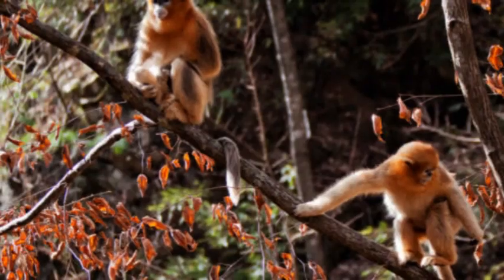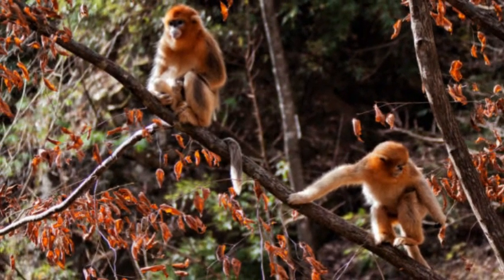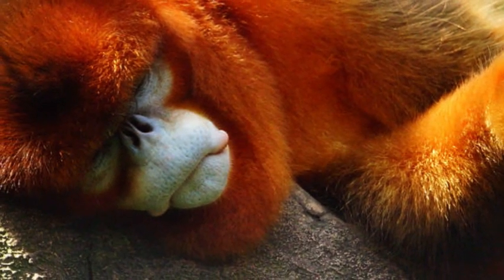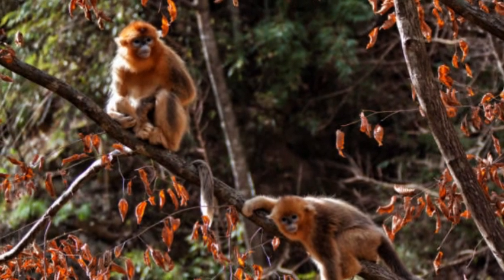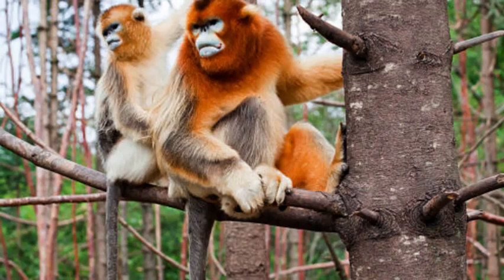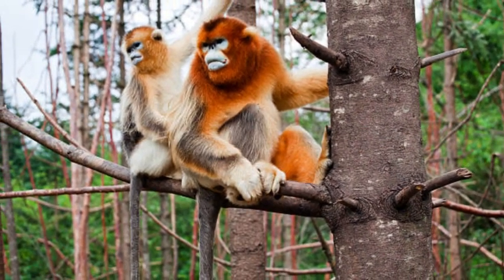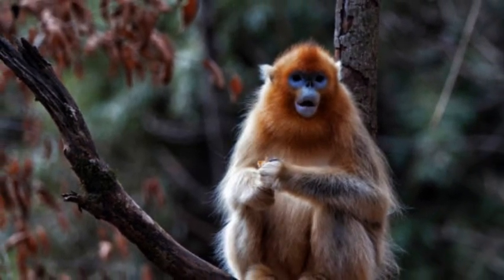Unfortunately, snub-nosed monkeys face several threats that endanger their populations. Habitat loss and fragmentation due to deforestation, as well as hunting for their fur and meat, are significant challenges for their conservation. Efforts are underway to protect their habitats, enforce regulations against hunting, and raise awareness about the importance of preserving these unique primate species.